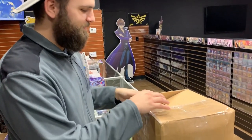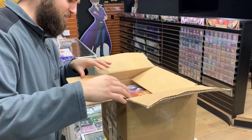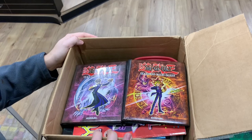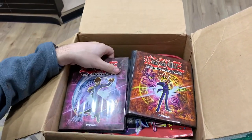Alright, here we go. Let's see what's inside. Our first look at this mystery box. Wow, we got two classic binders — the Kaiba and the Yugi binder. That's gorgeous.